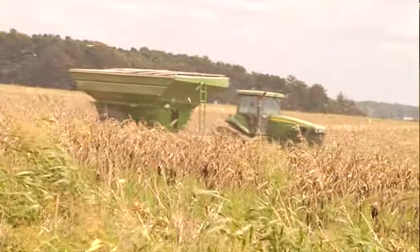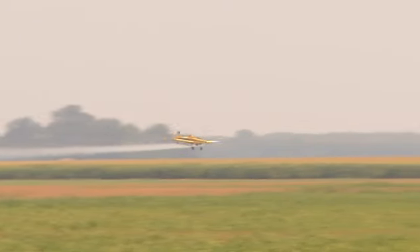At first it kind of hurt a little bit to think that I was going to give up some row crop land, but overall it's actually more profitable because I'm doing a better job on the remaining land that's in that project.